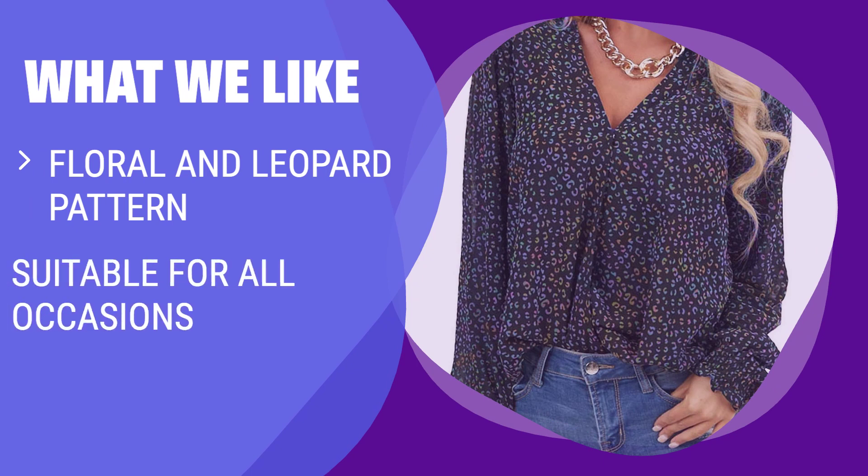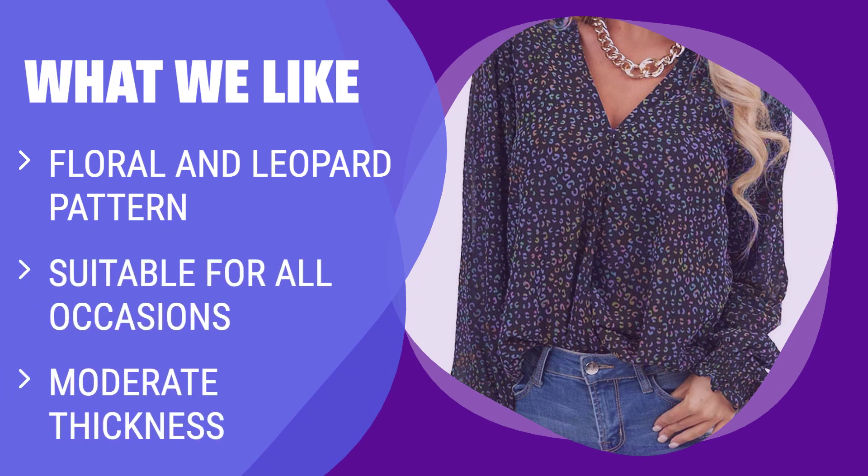What We Like: If you like a mix of floral and leopard patterns and need a versatile blouse for all occasions, you should consider this. Suitable for casual chic style, daily look, work, office, party, cocktail, club wear, night out, evening, and more.